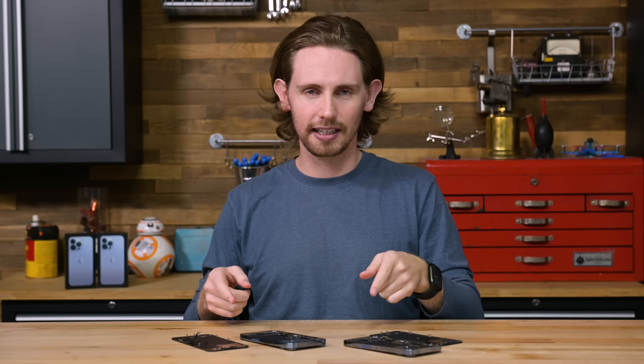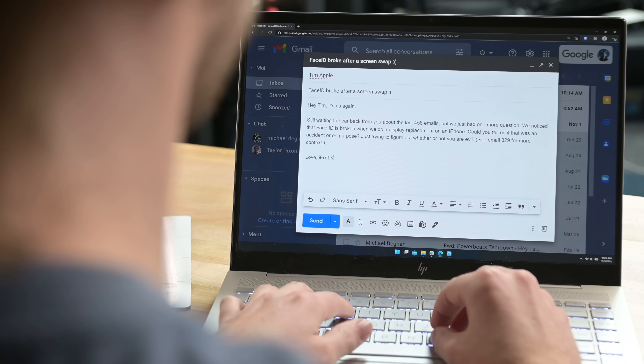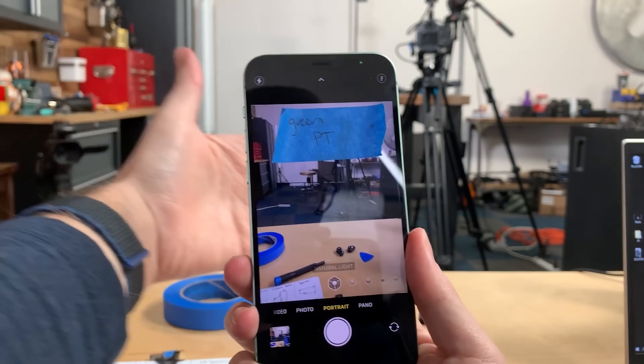Apple has been quiet about this issue, as you might expect, but we did hear through the grapevine a while back that this issue would be fixed in an iOS update. We reached out to Apple for comment, but we've not heard back as of the publishing of this video. It's almost impossible to believe that Apple's control over iPhone parts is an accident, especially after we've seen similar issues with Touch ID, batteries, and cameras over the last few years.